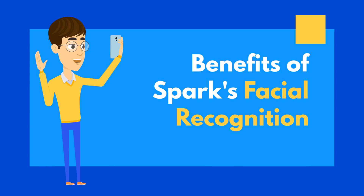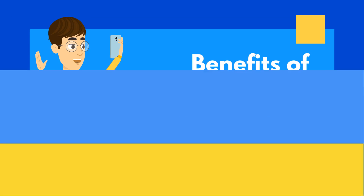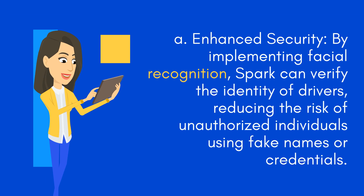Benefits of Spark's Facial Recognition — Enhanced Security: By implementing facial recognition, Spark can verify the identity of drivers, reducing the risk of unauthorized individuals using fake means or credentials.